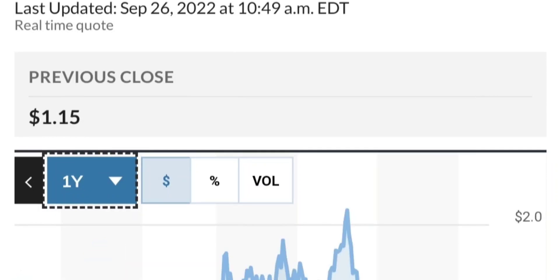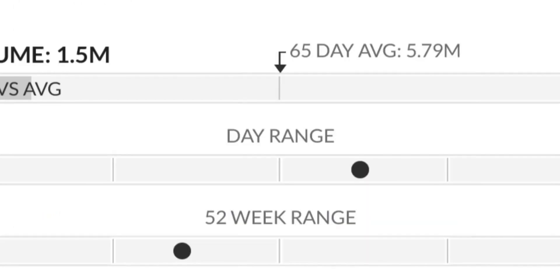From the beginning of this year, it went from about 50 cents to almost two dollars — that's like a 300% run. As you can see, two dollars is a very strong resistance area.